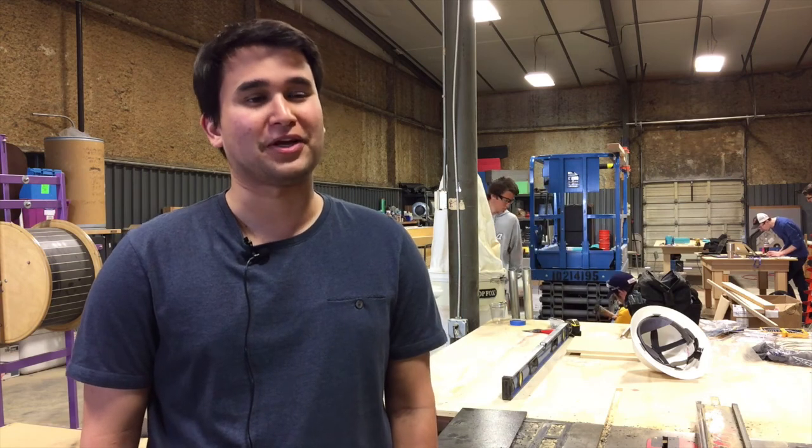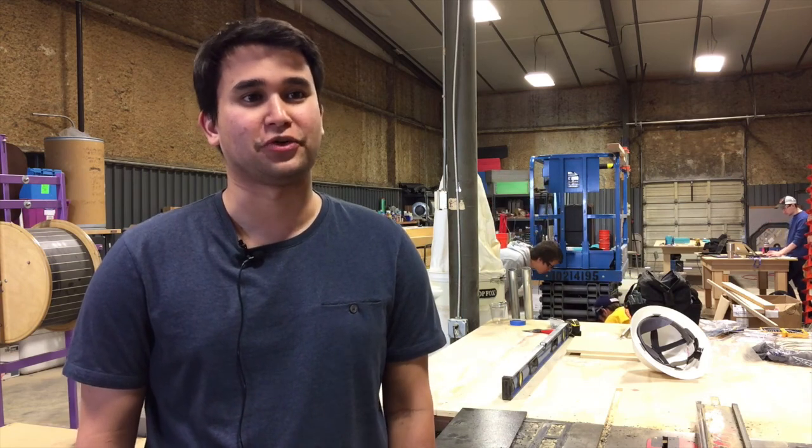My name is Brian Hall. I'm a senior mechanical engineer and this is the Tulsa Children's Museum project.